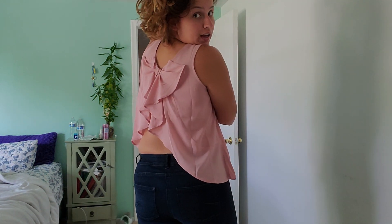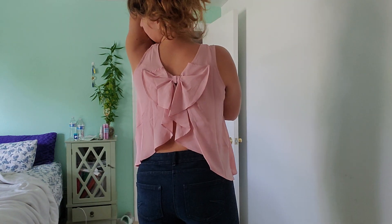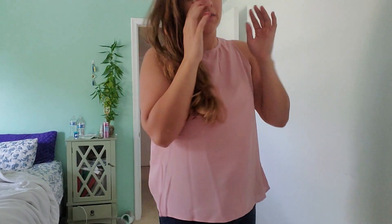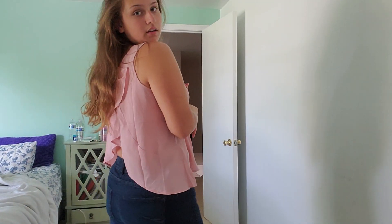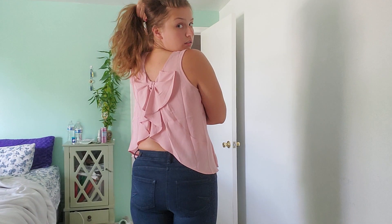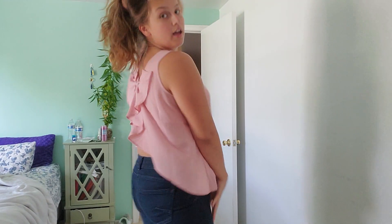And the last thing I got is this pink shirt. It's a pink plain shirt in the front, and it has a bow tie on the back. I have to fix it — I couldn't reach it — I need to make it look better. But this was $7.20. So that's the last item. I thought it was a cute plain shirt for the front — party in the back!